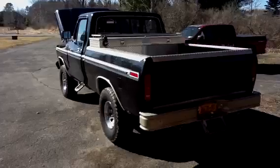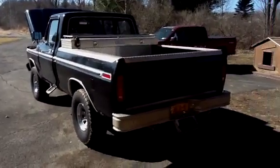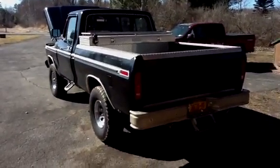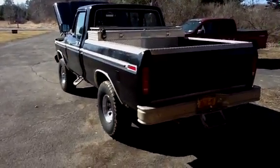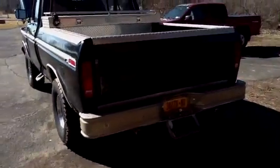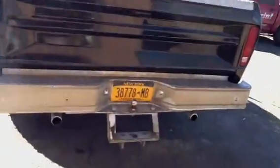There she is — that's what she looks like right now. We've got big plans for it. I'll show you the underneath — it's really clean.